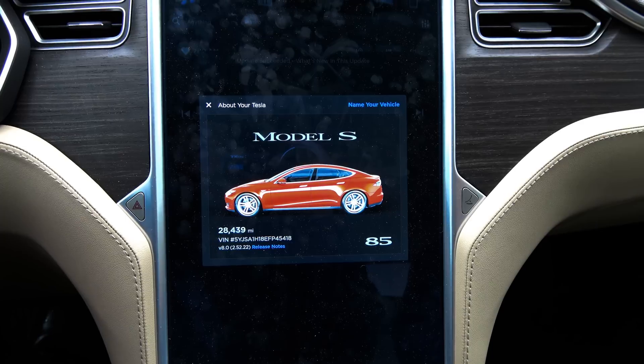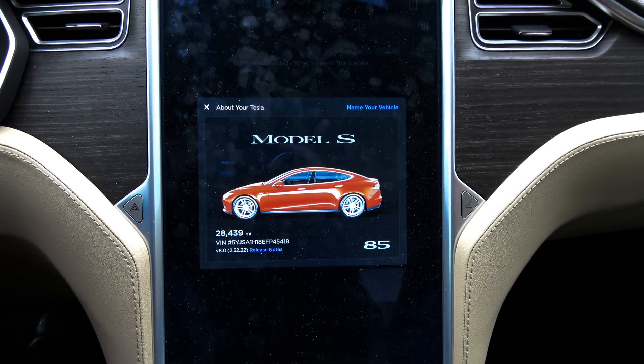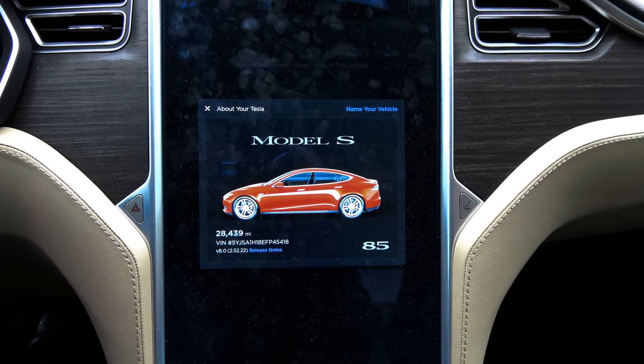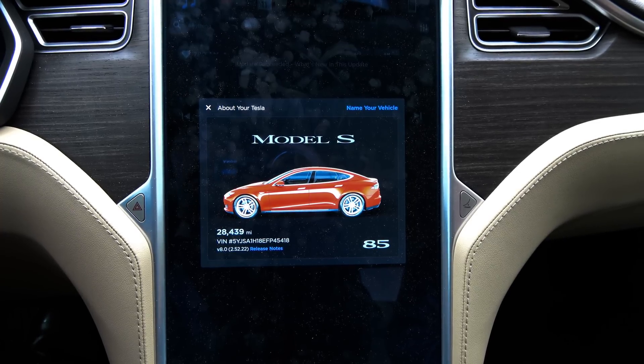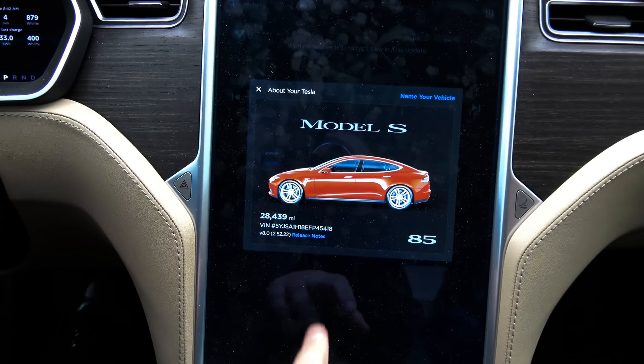It just did something really strange. Last night it updated the firmware on its own. I saw the little alarm clock icon yesterday and I hit postpone — don't install and don't schedule. Well, I woke up this morning, came out to the car to take the kids to school, and there was a new firmware version installed.